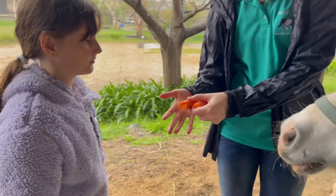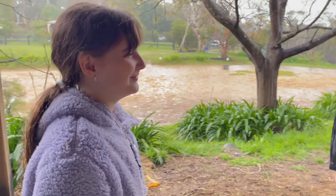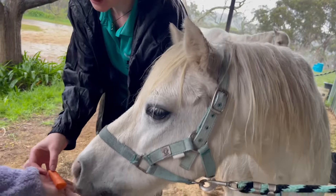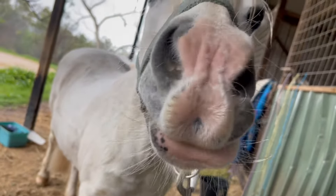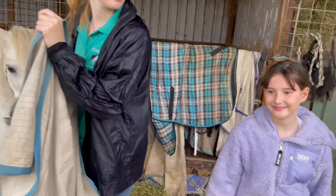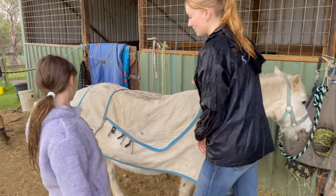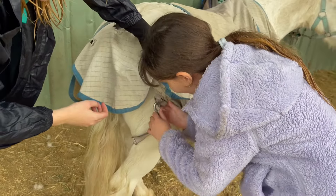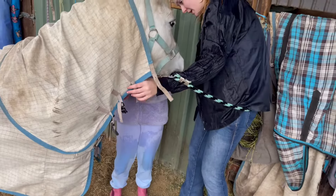Now I got to feed him a carrot — I had to have my hand really, really flat otherwise he might accidentally bite my fingers. I think he tried to bite my fingers because I felt a little nip; he was feeling very aggressive with his food today. Now I get to feed him another one because he's really hungry. Now we get to put on his rug because if he didn't have his rug he'd be freezing — it's like going to sleep without a blanket. Now we're doing up all of the straps so it doesn't fall off — you had to do one under his leg and one under his tummy.